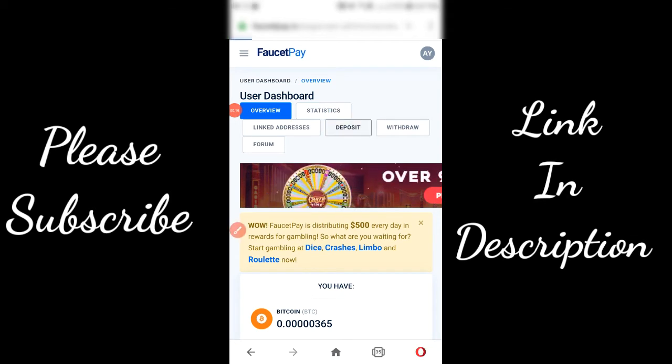Come to your FaucetPay account and click on deposit. After that, copy your Bitcoin deposit address.